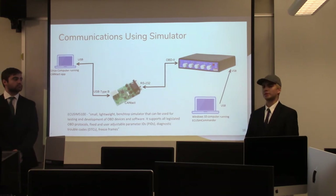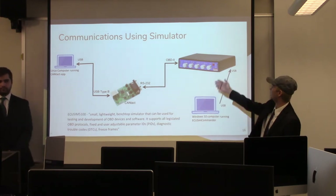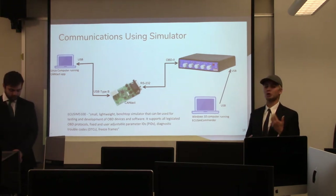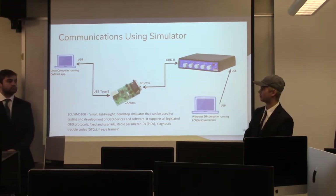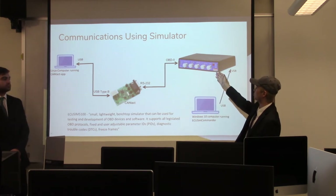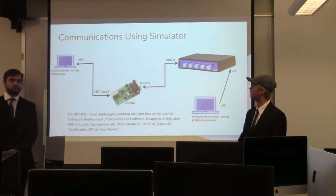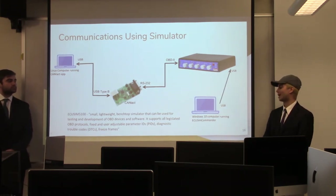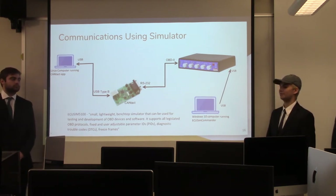This architecture was designed mainly for educational purposes — you obviously can't fit a full-size vehicle inside a classroom. Here we have the ECU SIM 5100, a benchtop simulator designed for OBD devices and protocols. It's set up with a Linux computer running the CANTACT application via USB, connected with RS-232 to the OBD2 port. A second computer running Windows 10 with the ECU SIM Commander software monitors what the ECU SIM 5100 outputs.